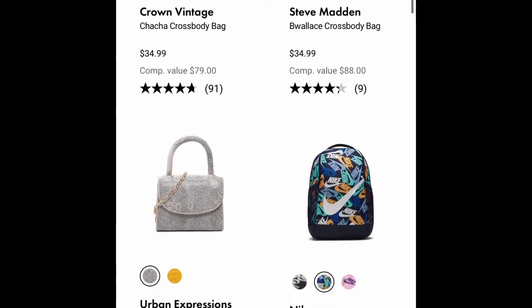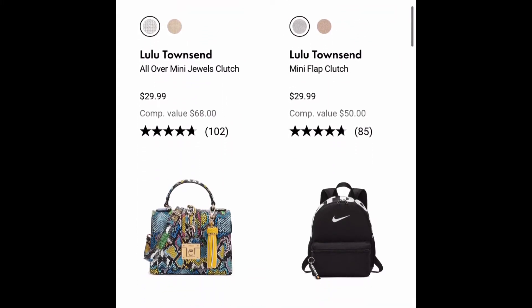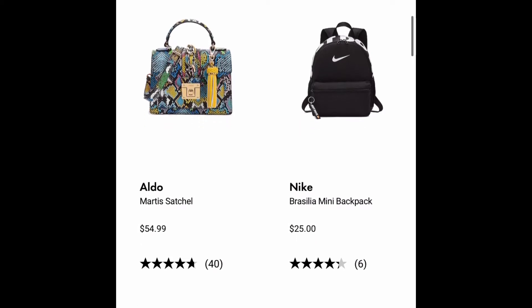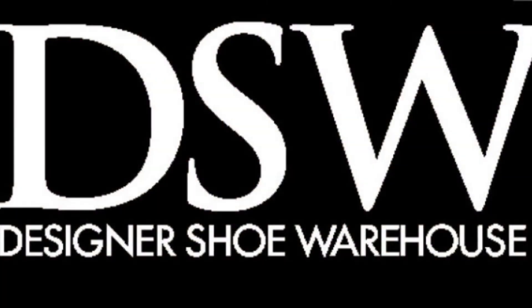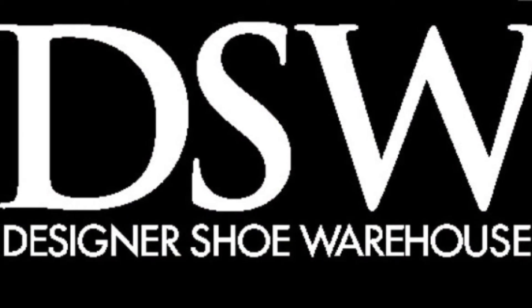On top of that, they also have a clearance rack up to 75 or 80% off where you are able to use coupons as well. I love DSW because you can use a coupon and shop on clearance for an additional percentage off on shoes.